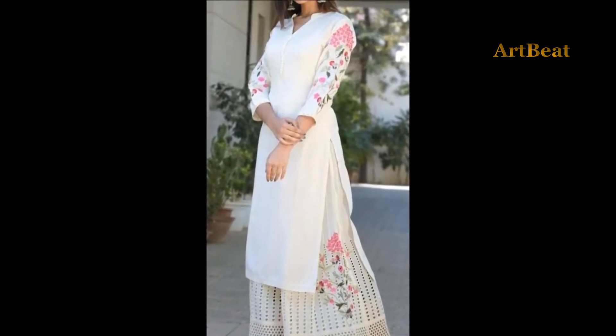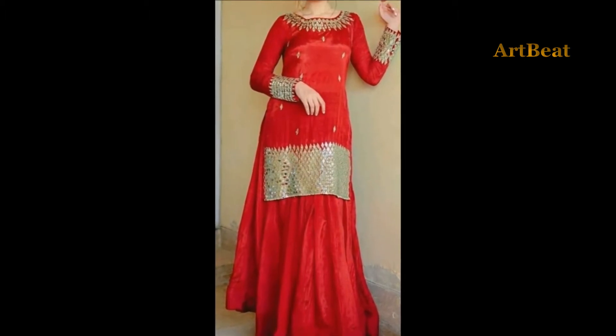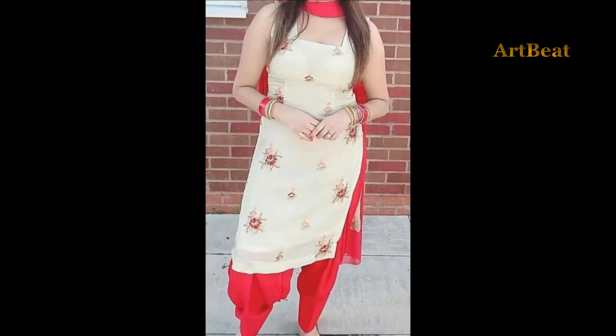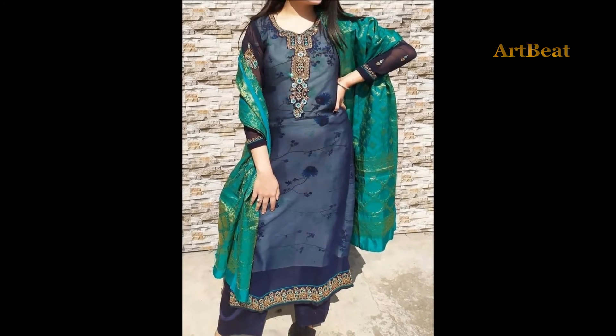Stylish and fashionable dress designs are the most needed for girls and women in festive and wedding occasions. These are the options which girls and women choose to look fashionable and trendy. Style and comfort are the aspects which need to be artistic and clear.